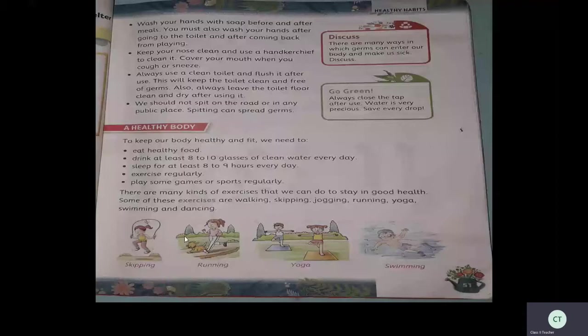Keep your nose clean and use a handkerchief. Cover your mouth when you cough or sneeze — that is also very important. Whenever you get a cough or sneeze, use a handkerchief or cover your mouth. Always use a clean toilet and flush it after use. This will keep the toilet clean and free of germs. Always leave the toilet clean and dry after using it.